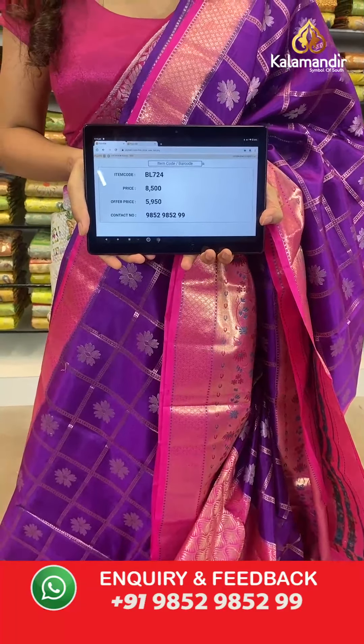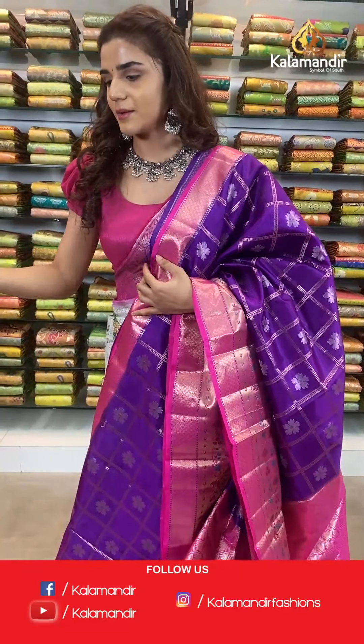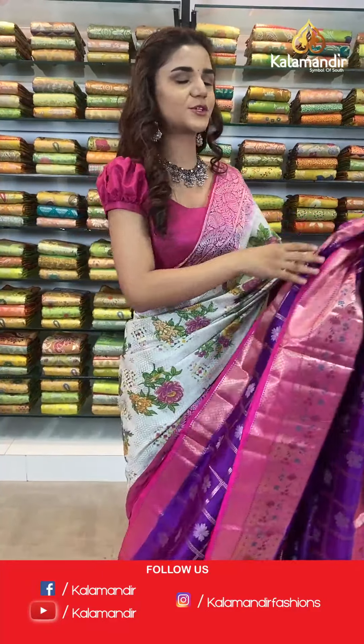The item code for this saree is BL724, actual price is 8500, offer price is 5900 rupees. Take a screenshot and send to WhatsApp number 9852 985299. Place your order right away — it's a limited time offer.